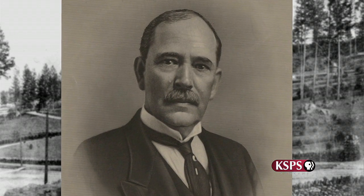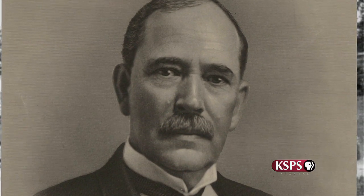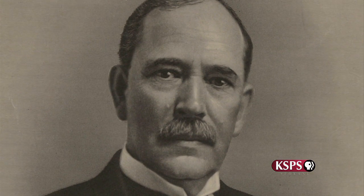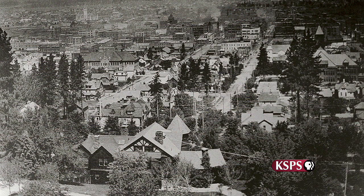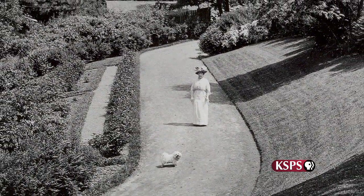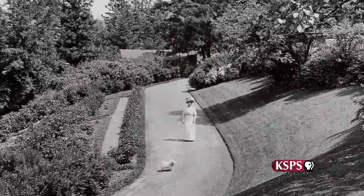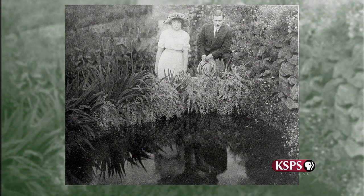A year later, it was acquired by one of the most influential and well-connected political figures of his day, U.S. Senator George Turner — or as he preferred, Judge Turner. Senator and Mrs. Turner had done a lot of entertainment. There were a lot of social gatherings at the house, and I would imagine because of the size of the garden that they used the gardens as a way to supplement their social environment.